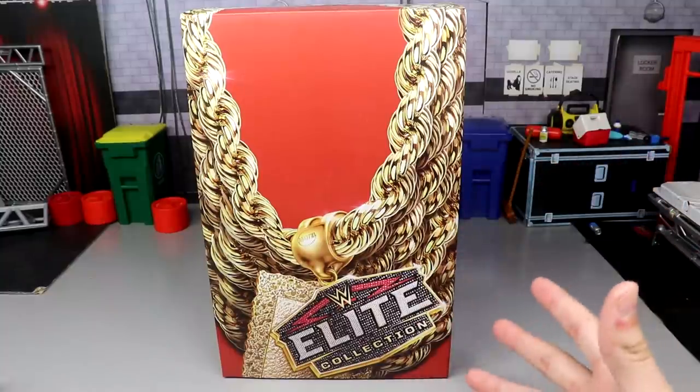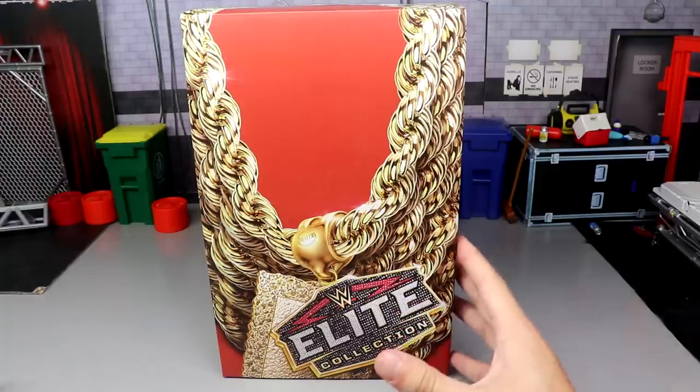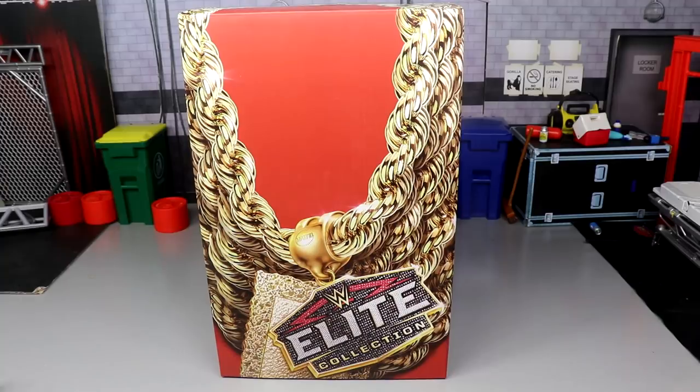We got beautiful packaging right here and I'm super excited to get my hands on this. Before we get into the review, I gotta give a huge shout out to Mattel and the WWE Elite Squad — thank you to Mattel for hooking us up with this figure for free, and thank you to the amazing community that Mattel has created for us with our WWE figures.